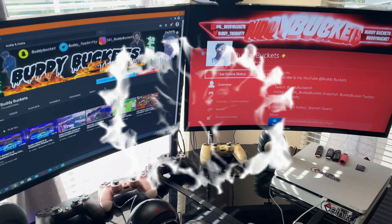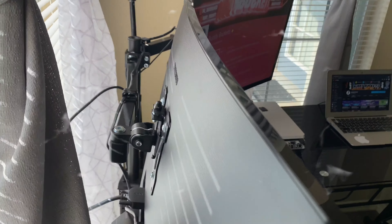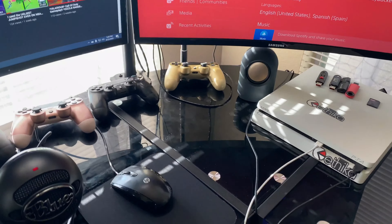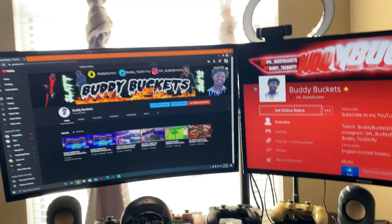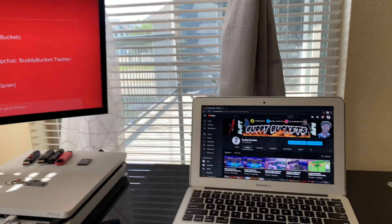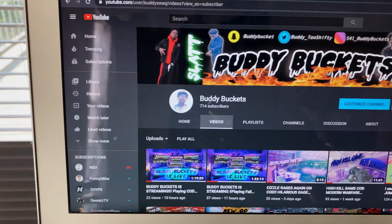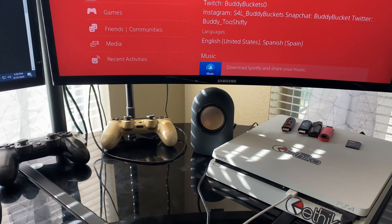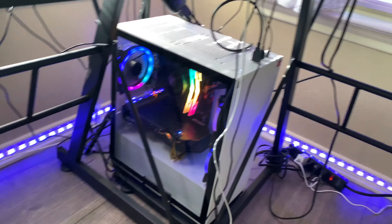First up, I got two Samsung monitors, they're mounted back there. Got my lights, and this is really where the magic happens. Peep the cell count though — yes sir. Got my Blue Snowball, got my speakers. At night time when I'm streaming, this is a whole movie. I don't know if you can see the lights but they're under my desk too.